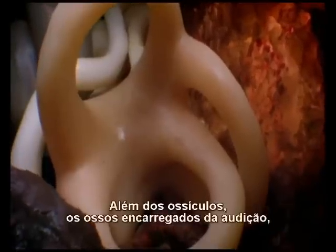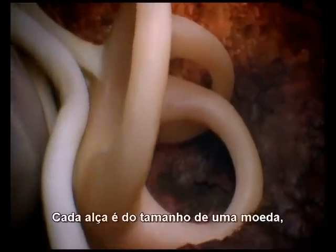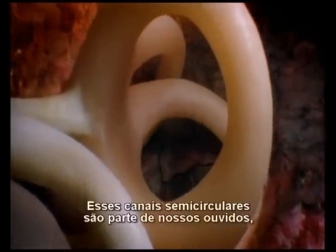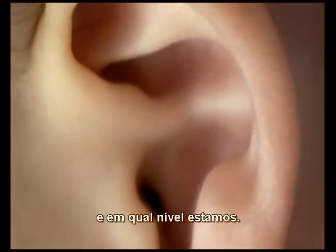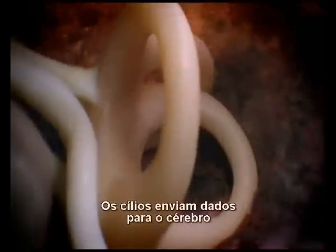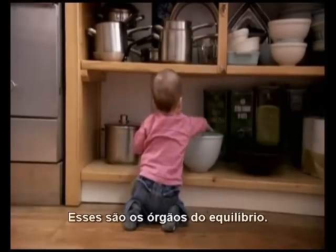Beyond the ossicles, the bones we use for hearing, the inner ear is made up of three looping structures. Each loop is the size of a dime, and they're oriented to cover all three planes. These semicircular canals are part of our ears, but they have nothing to do with hearing. They're filled with liquid, and they tell us what's up, what's down, and what's on the level. The liquid inside sloshes against sensor hairs lining the tubes, which send data to the brain about how we are oriented and our direction of movement. These are our organs of balance.